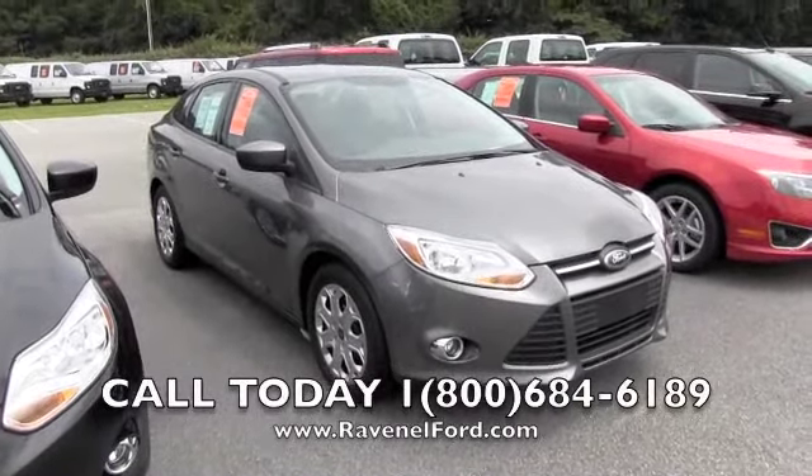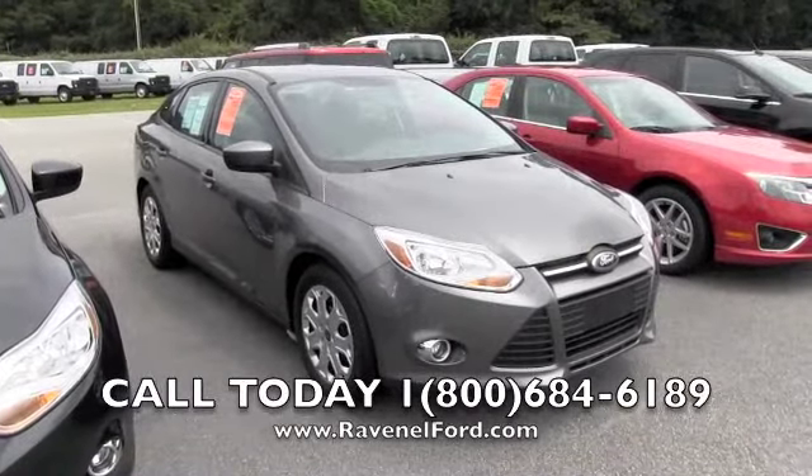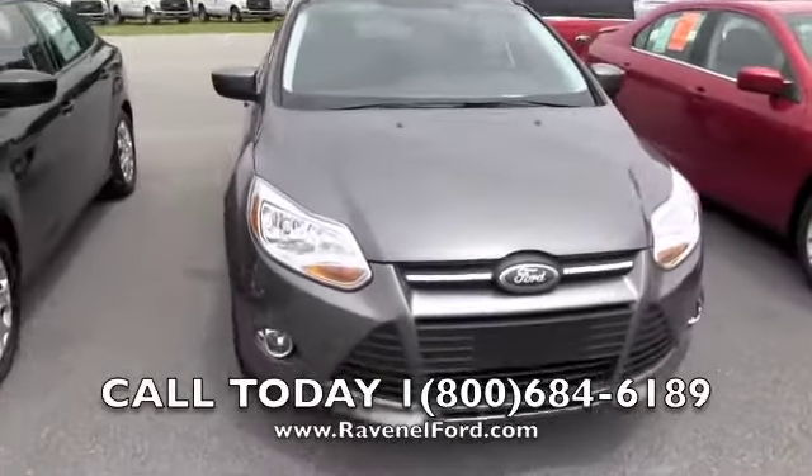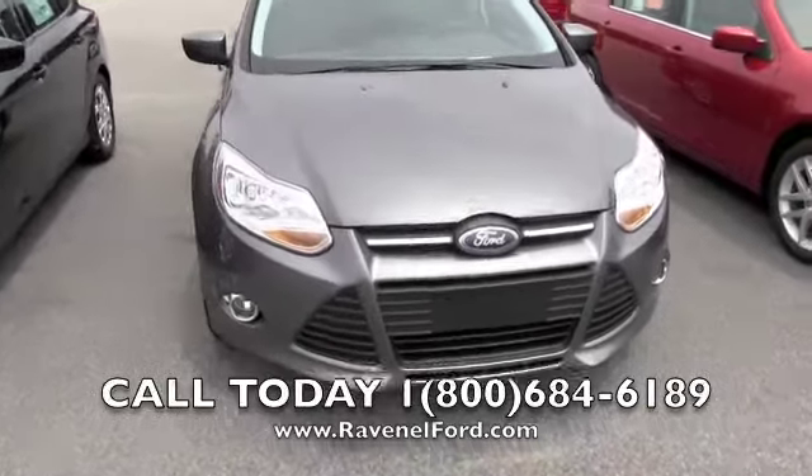Here's one for you today at Ravenel Ford. It's a 2012 Ford Focus. Let's get a look — brand new vehicle. I like the gray color, it looks really good. Nice earth tone color.